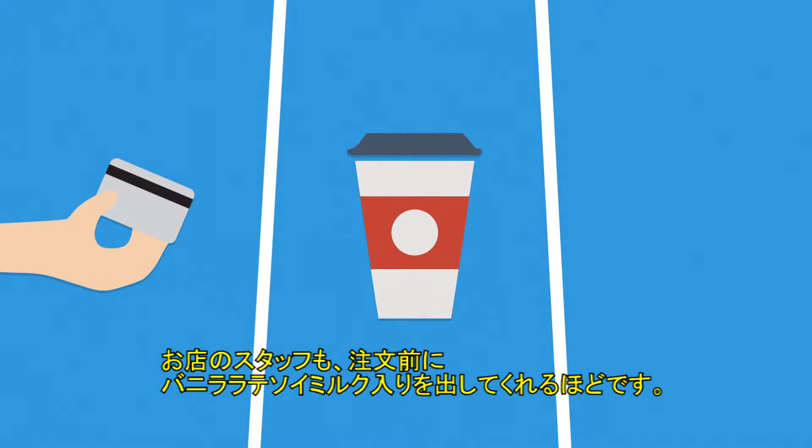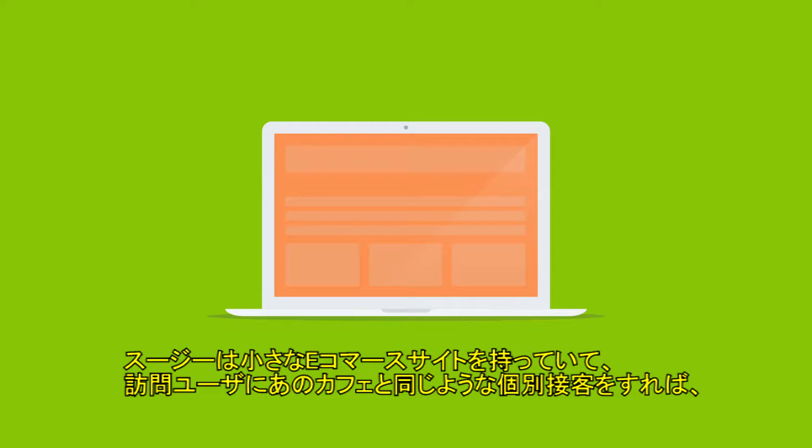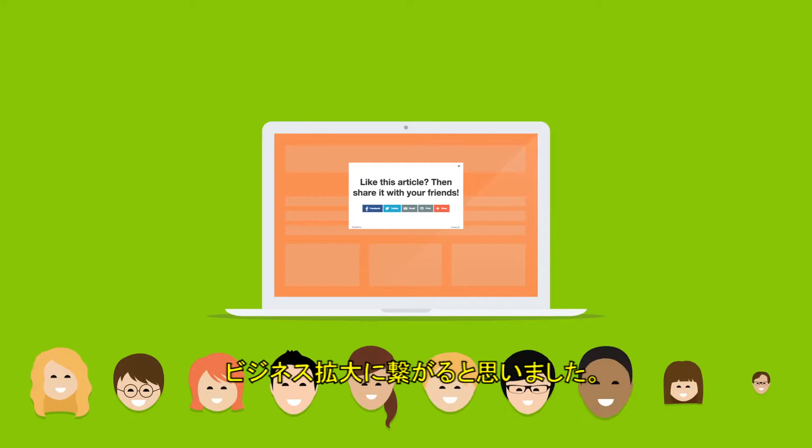Meet Suzy. She's been a loyal customer at her local cafe for three years because they always have her vanilla soy latte ready for her before she even has to ask. Suzy runs a small e-commerce site and knows that by offering her customers the same personal treatment she experiences at the cafe, her business will start to flourish.